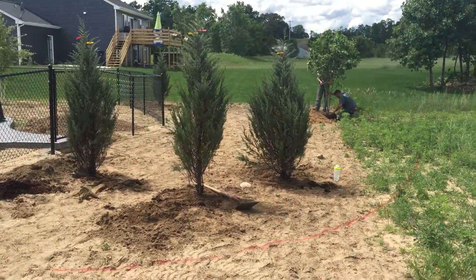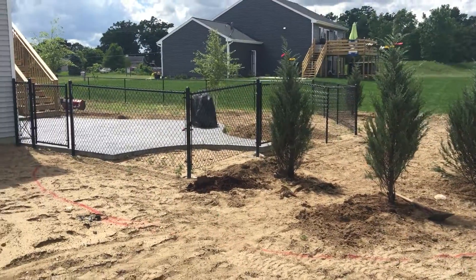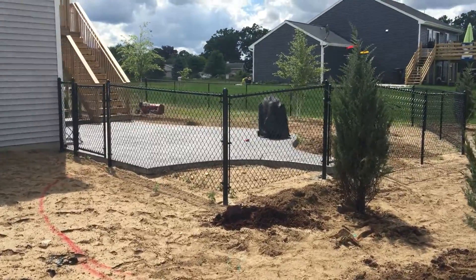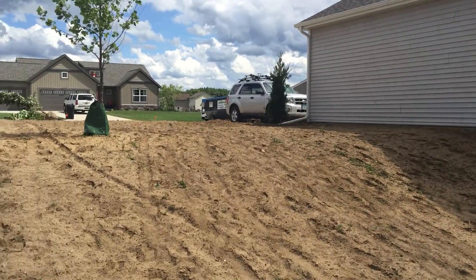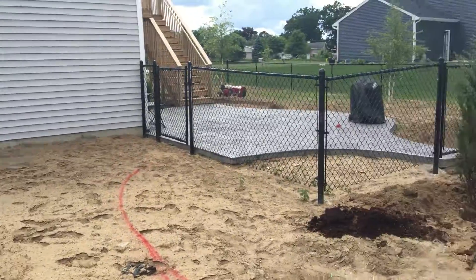As you can see we got Fernando and Brandon, they're getting some trees planted. This is a new fence that just got installed. We got a new stamped concrete patio going in the backyard here, some more trees going in, some edging, and then this property will get nicely hydro seeded.